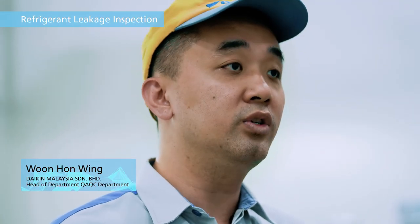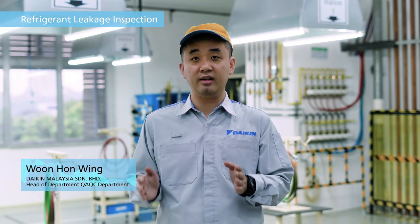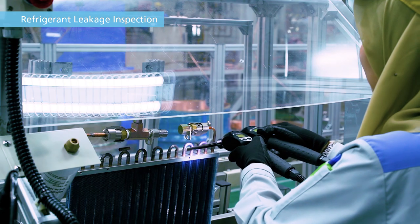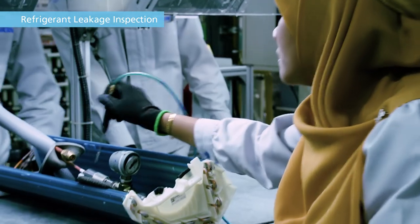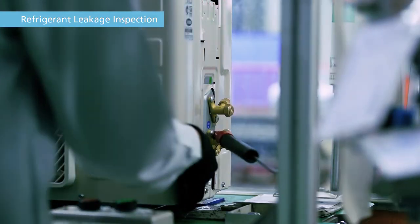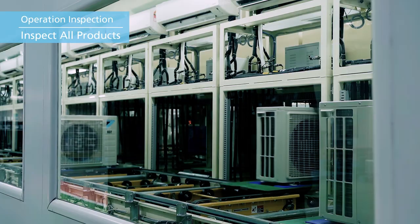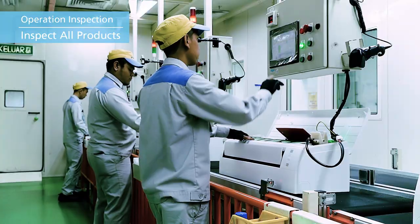Refrigerant leak inspection is also very important. Leak inspections are performed on all products at multiple stages in the process to prevent refrigerant leakage. Refrigerant leakages decrease the performance of air conditioners. In order to avoid that, we utilize a thorough system consisting of numerous inspections. During operation inspection, each product is checked to ensure it works correctly.